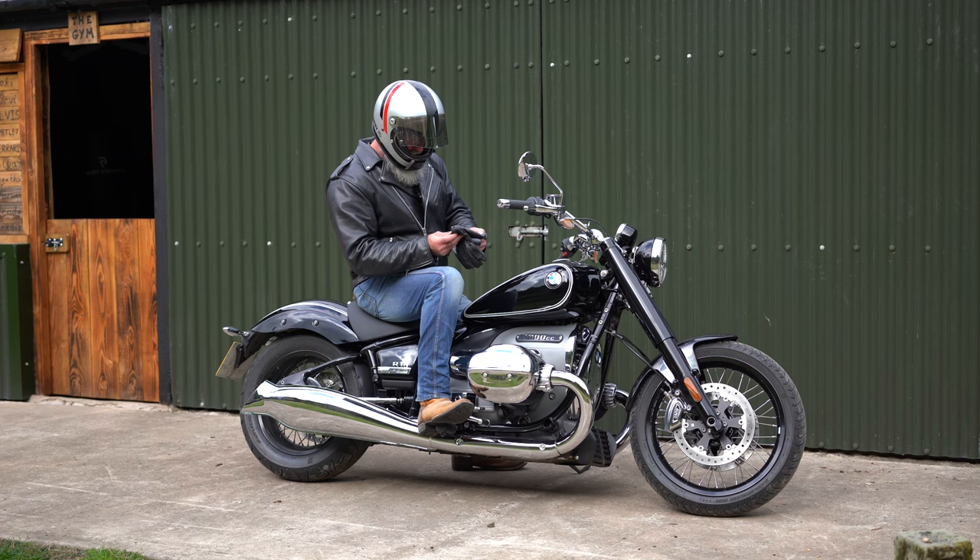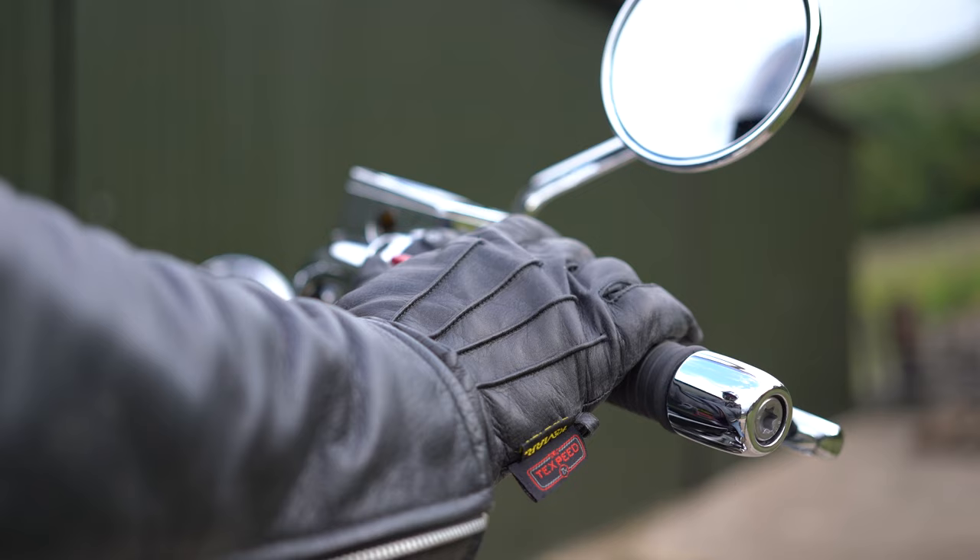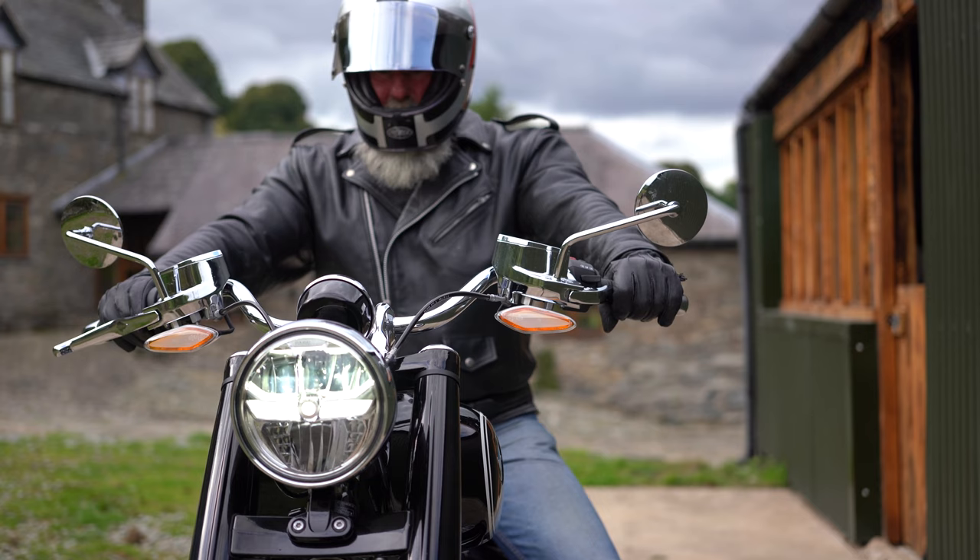Recently I had an accident where I slipped down a hill and snapped the quadriceps tendon in my leg, and that made me think I should really ride a motorbike with proper motorbike jeans. I normally just ride in normal jeans.